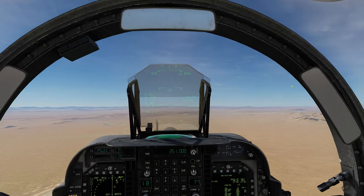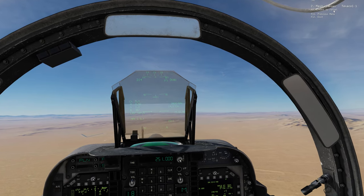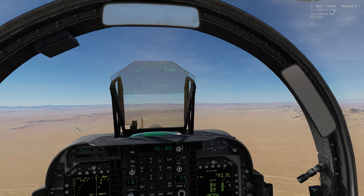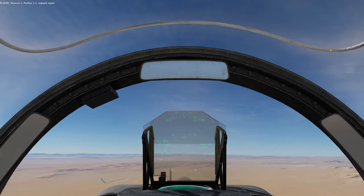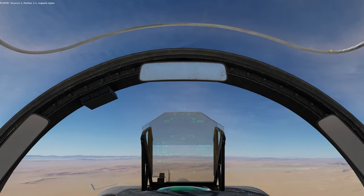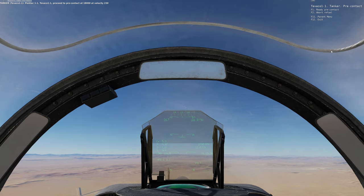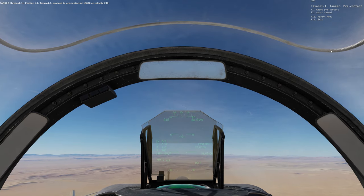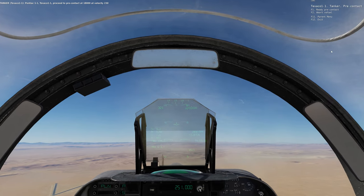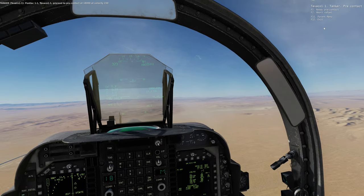Deixa eu ver aqui. Ele vai me dar a altitude que ele está e a velocidade de aproximação. Texaco, 1-1. Padiac, 1-1. Request rejoin. Padiac, 1-1. Texaco, 1-1. Procedo para o pré-contato em 18.000, 230. Ou seja, altitude 18.000 pés, velocidade de aproximação 230.